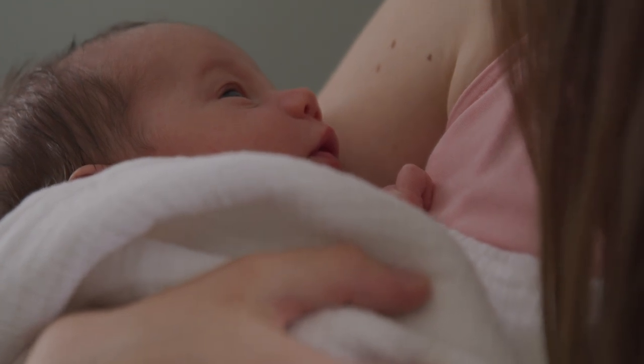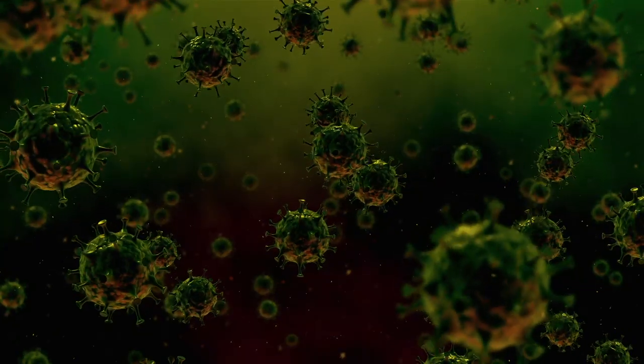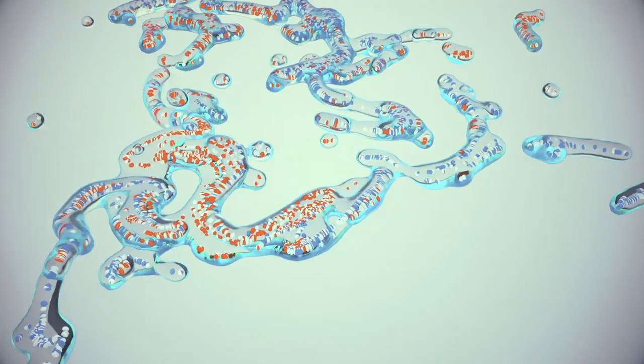There are numerous studies showing that lauric acid is very antimicrobial. It kills many different types of viruses, bacteria, fungus, and protozoa. For example, lauric acid will kill the bacteria that causes dental plaque to form and causes cavities.